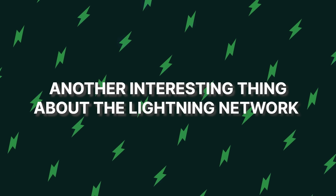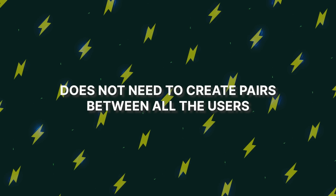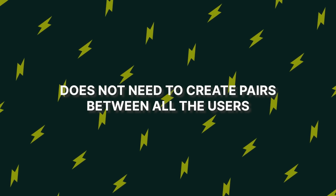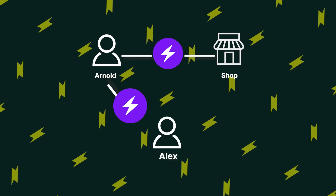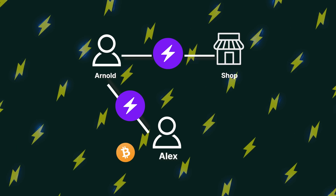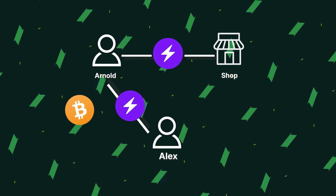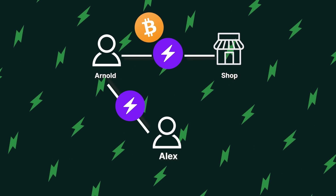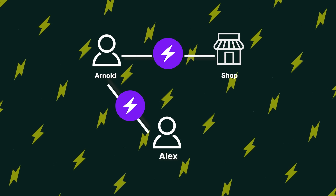Another interesting thing about the Lightning Network is that it does not need to create pairs between all users. For instance, if Arnold, who already has a channel with the shop, has another channel with Alex, but Alex does not have a channel with the shop, funds can still be freely transferred between Alex and the shop via Arnold. Basically, the network finds the shortest route between you and the shop through others in the network.